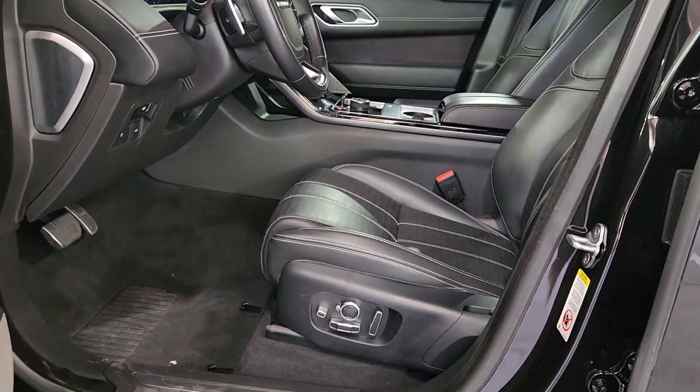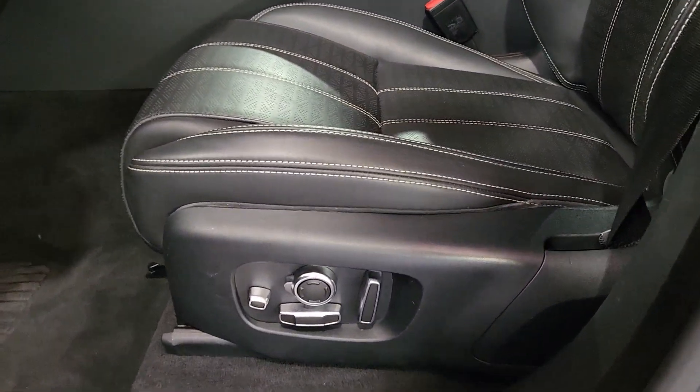Heated steering wheel, heated and/or cooled front seats, head-up display, navigation system, keyless entry, heated driver seat, moonroof, power passenger seat, heated mirrors, fog lamps.